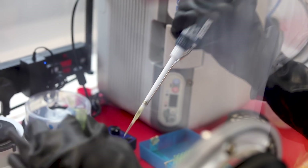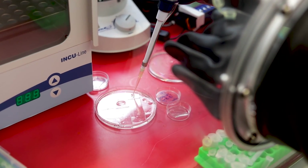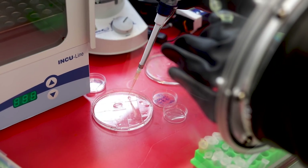Here is the glove box where we fabricate the membranes. We solubilize the elastin protein, drop-cast it on top of a silicon substrate, and leave it overnight to dry.